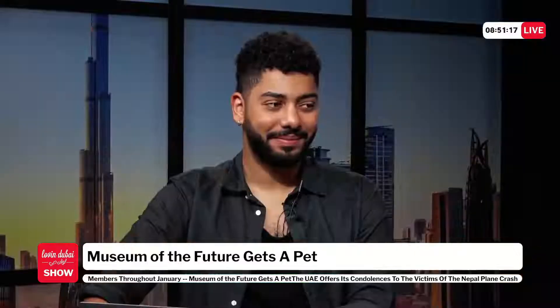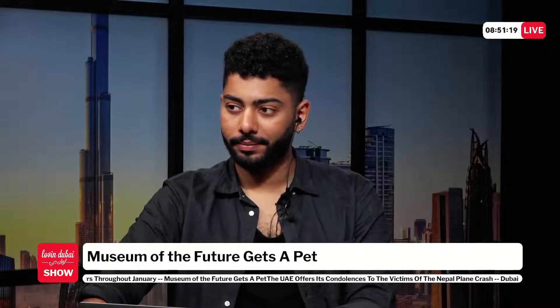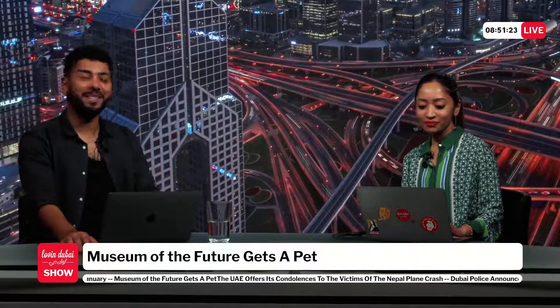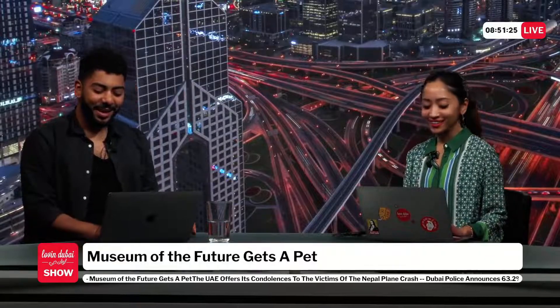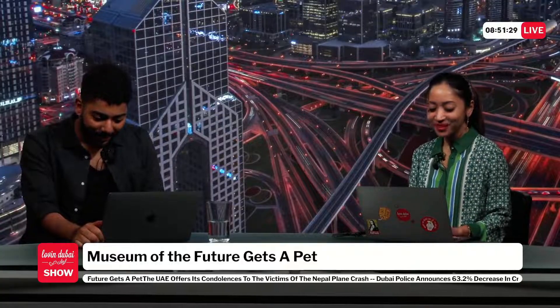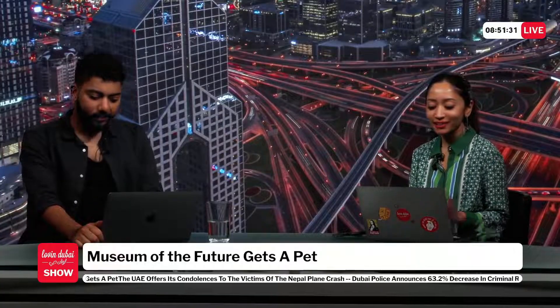Before heading to an interview with Brendan, the featherweight PFL champion, the hosts transition to Shaheer's shout-out segment. One host jokes they were put on the spot since they never actually discuss this segment beforehand.